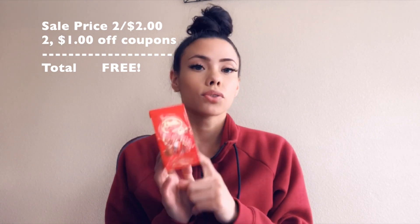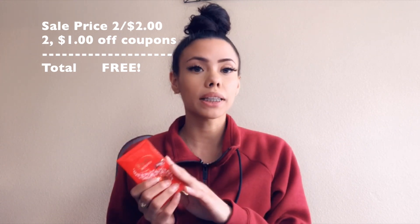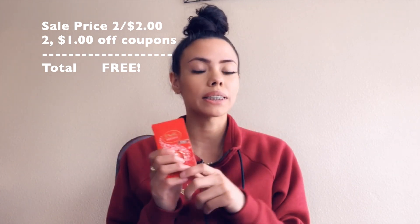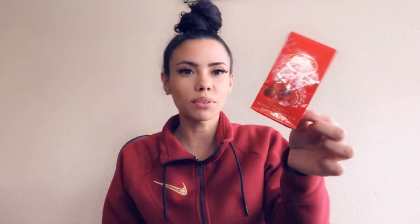Also this week, these little guys — there are only two in here, but they're completely free. Especially with Valentine's Day coming up, if you have kiddos that want to create a little basket or do Valentine's gifts at school, you can add some of these. They are on sale two for $2, so $1 a piece, but we have a coupon for $1 off. Take two of those coupons and you're getting them completely free — literally not paying anything.